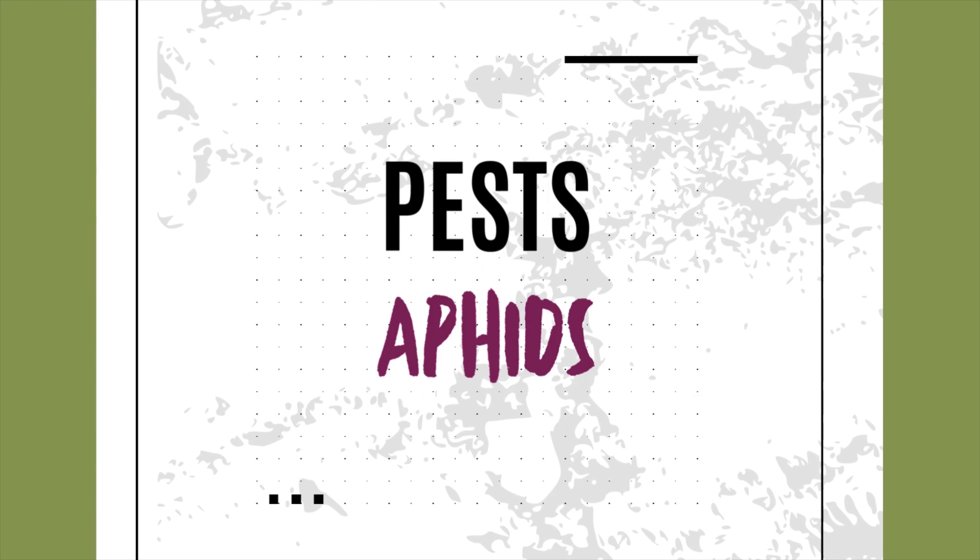Ever notice your plants drooping, leaves curling, maybe a strange sticky residue forming on the stems and leaves? If so, you might be dealing with a gardener's worst enemy: aphids.